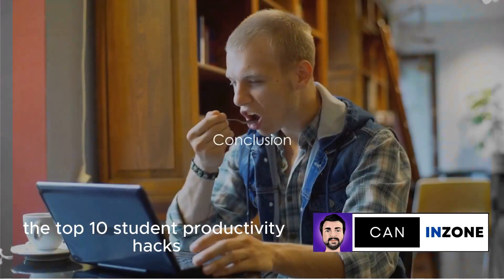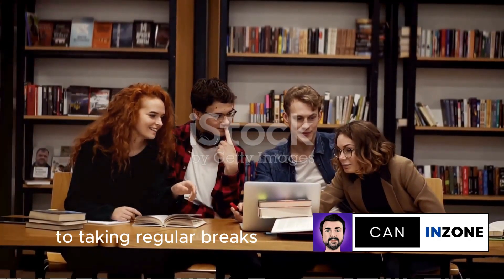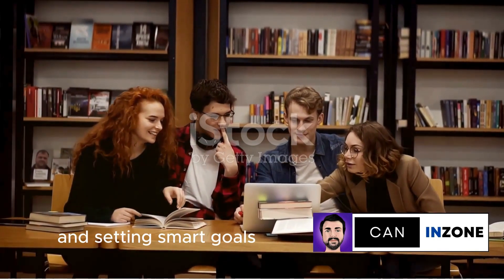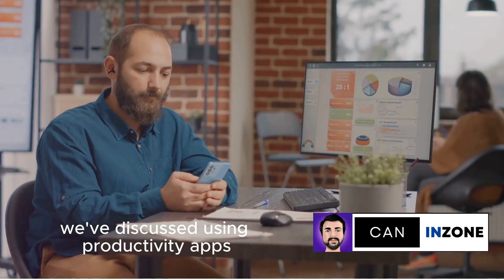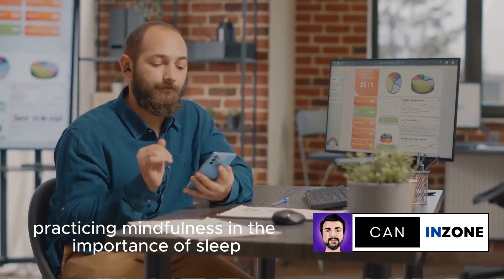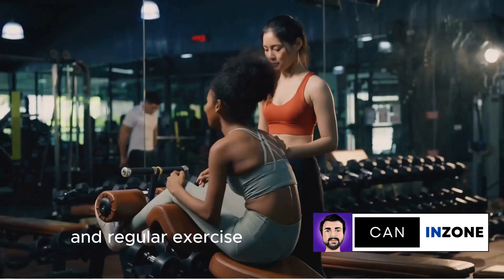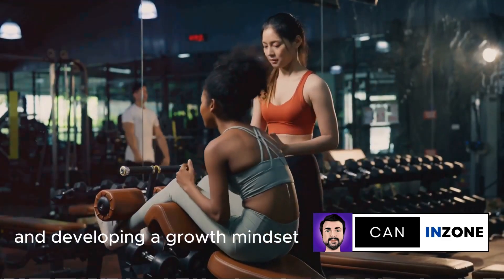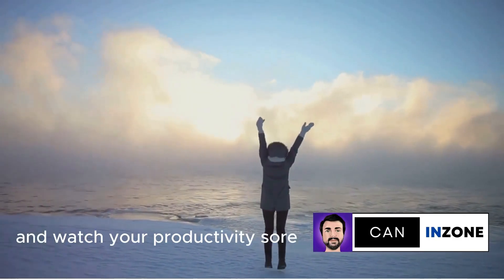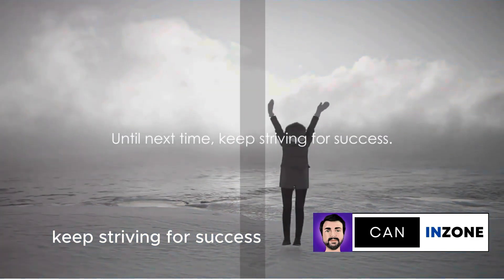So there you have it — the top 10 student productivity hacks. From prioritizing tasks and time blocking, to taking regular breaks and setting smart goals. We've discussed using productivity apps, staying organized, practicing mindfulness, and the importance of sleep. We've also highlighted the role of a healthy diet and regular exercise, and developing a growth mindset. Implement these hacks and watch your productivity soar. Until next time, keep striving for success!